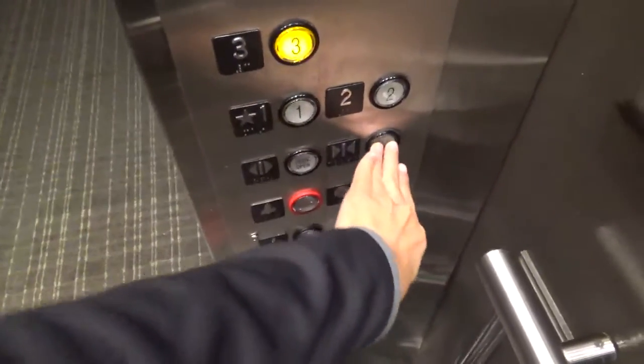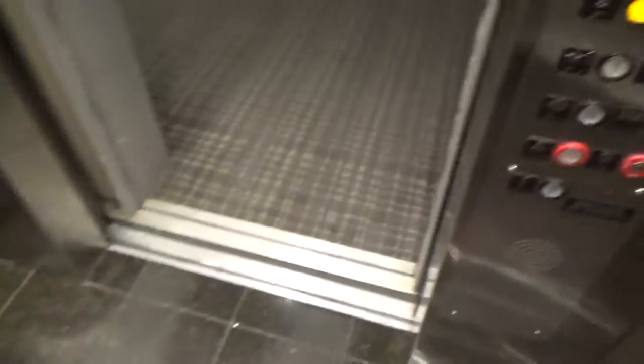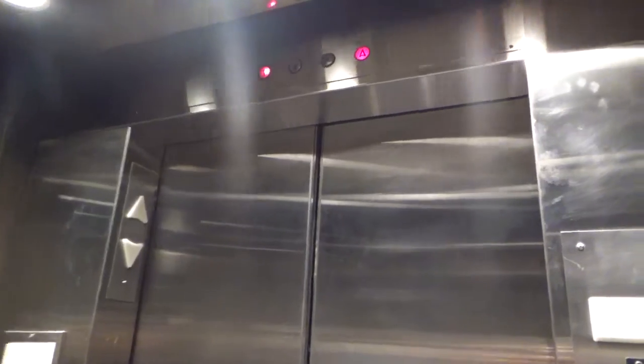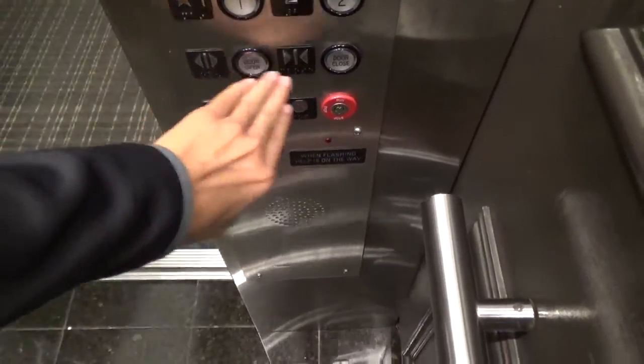Swap to three — here we go, but we're stopping on two. Going up? Yes. Going up to three? Three.